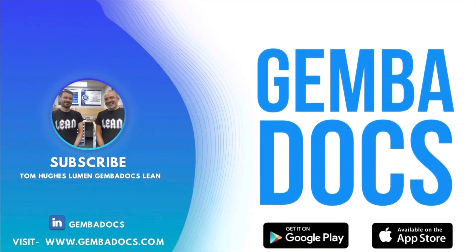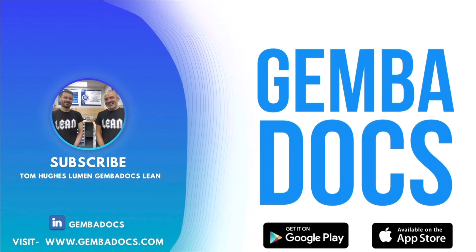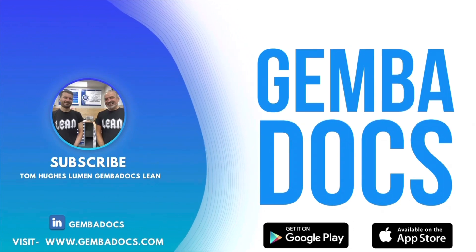Thanks very much, thanks for watching. If you're ready to make standards fast and easy, visit GembaDocs.com or download our app on Apple or Google Play stores.